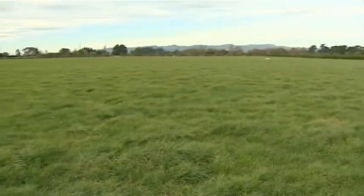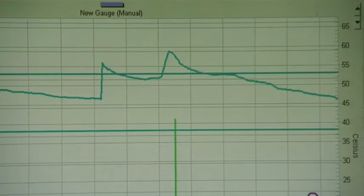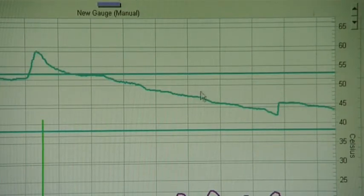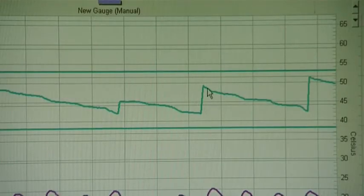Using this computer modelling — the Aquaflex programme — allows us to see when to start irrigating again after rain. You can see here that after this rain event, a full seven days went by before we started irrigating again. There was a small blip of irrigation as the pivot went around, and then another lot of irrigation after that. So we're just trying to keep it within those tram lines.